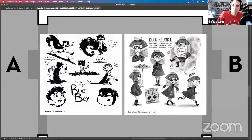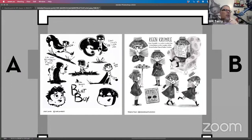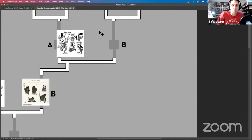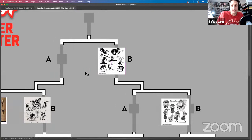Blot Boy versus Keen Crumble — five more seconds and I'm ending this poll even though votes are coming in. Boom — share results. Blot Boy wins. So if I ever enter Critique Arena, I want to be placed on the left side of the bracket — being a B seems to have gone all the way.